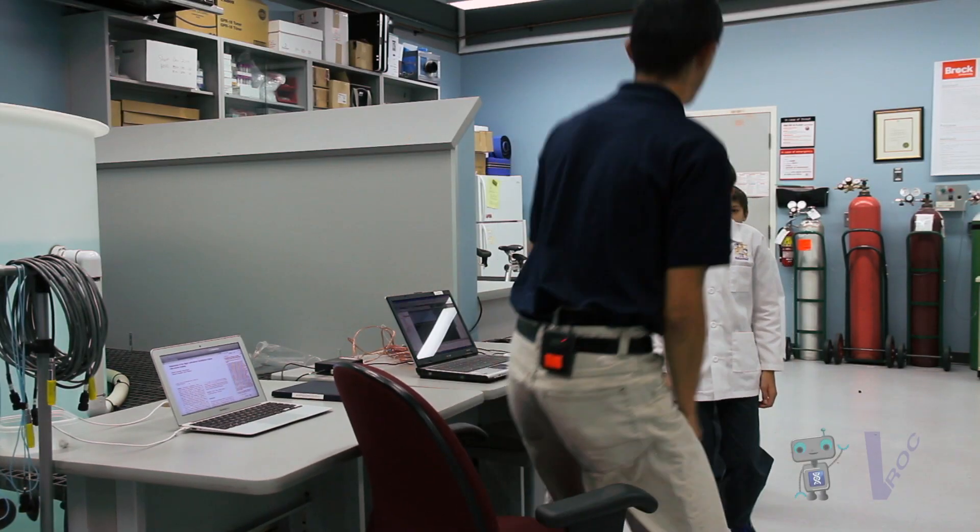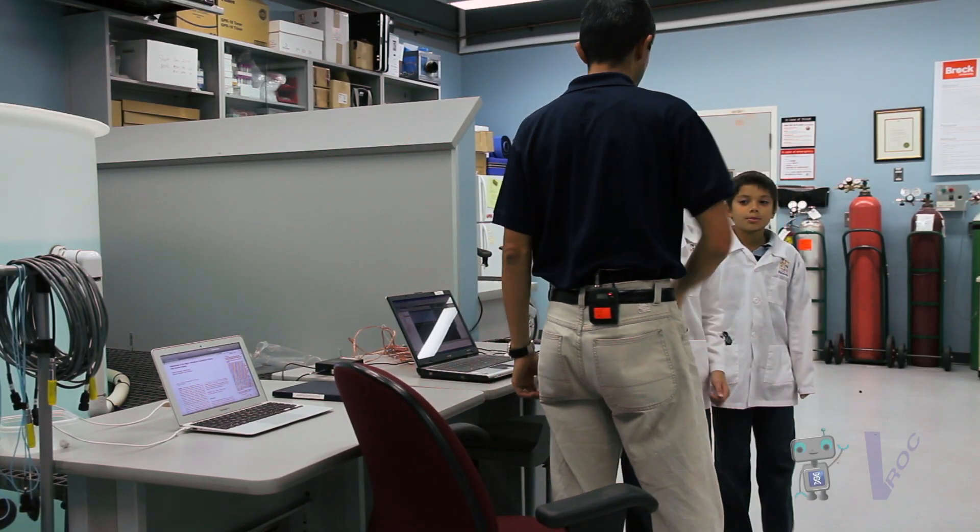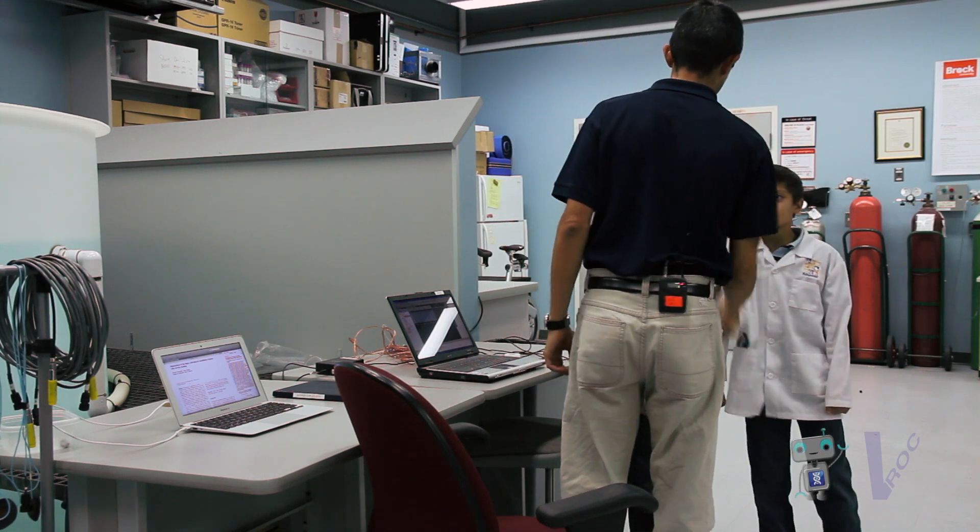Hey guys, welcome to the lab. Nice to have you here. So you've come to see what we do in the Environmental Ergonomics Lab? Can I answer some of your questions? Sure, would love to. What questions do you have?